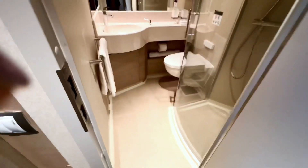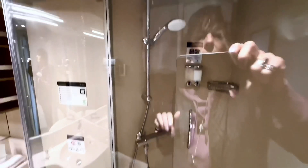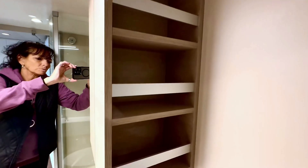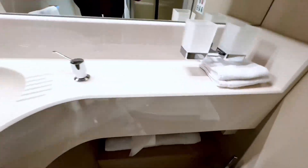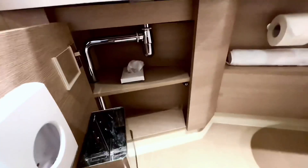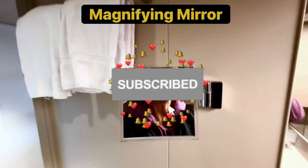This is our bathroom. Some shelving here for your products. Trash and storage. And this is one of the features I like right here — for people like me who need glasses.